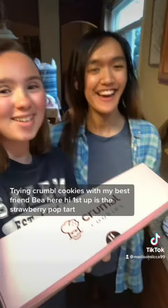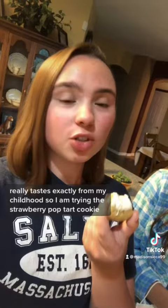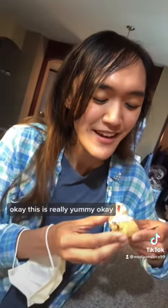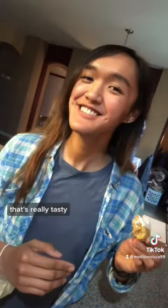I'm going to try and crumble cookies with my best friend Bear. First up is the strawberry pop-tart. Oh yeah, that is amazing — it tastes exactly like my childhood. That's really tasty; it tastes exactly like a strawberry pop-tart.